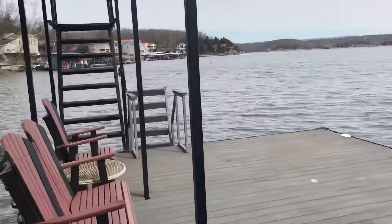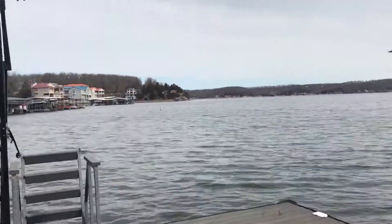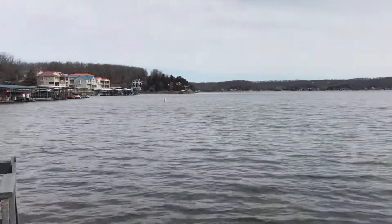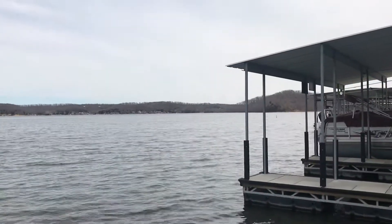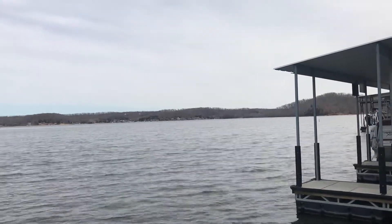We are facing northerly, I believe. This is the Gravoi arm. Actually right over there on that side, that's where my wife and I will go cove out sometimes. We'll see some boats over there way on that other side.